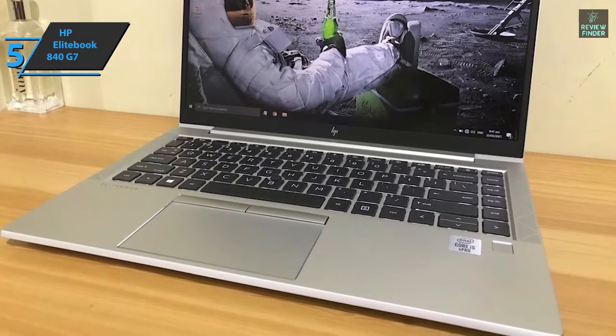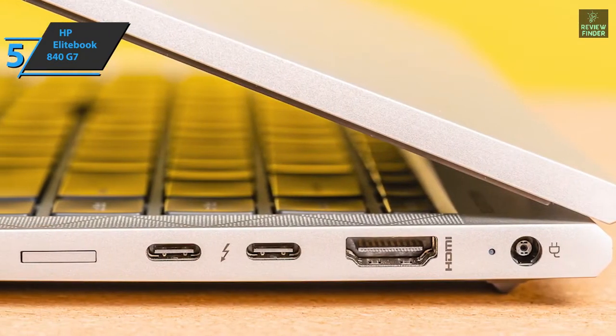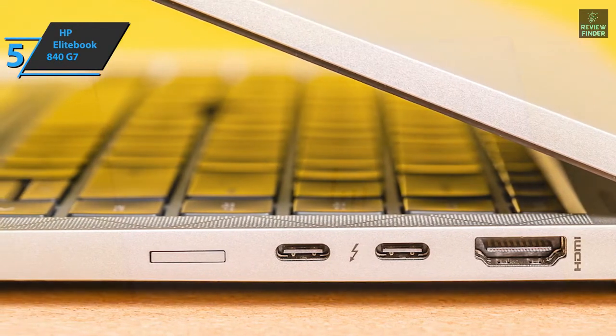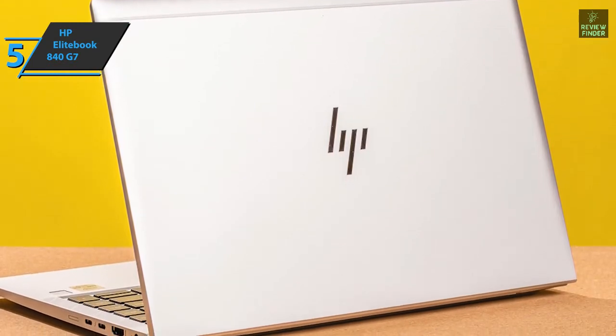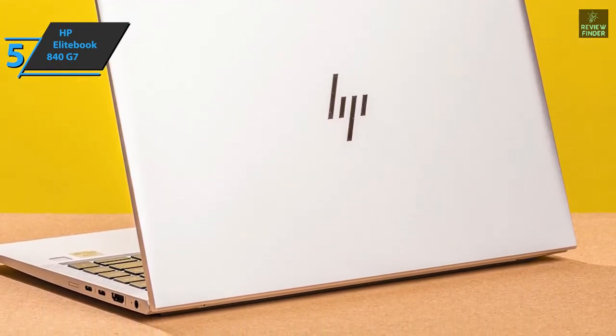Every business laptop should be well-stocked in the connectivity department, and the EliteBook delivers with support for Wi-Fi 6, Bluetooth 5, and NFC. HP has kept the quiet operation and comfortable EliteBook keys we know and love by adding a ThinkPad-like stylus in the middle, providing one of the best typing experiences available on a 14-inch laptop. For the listed price, you can't beat this one.